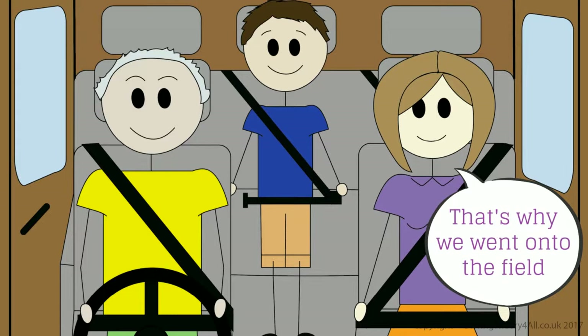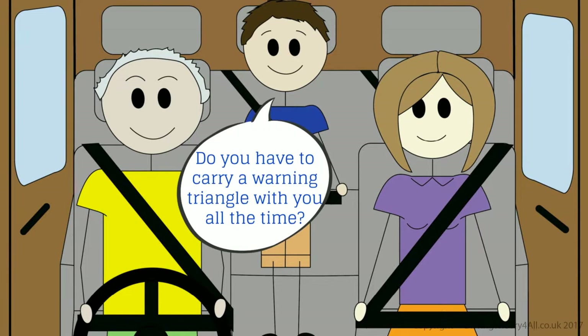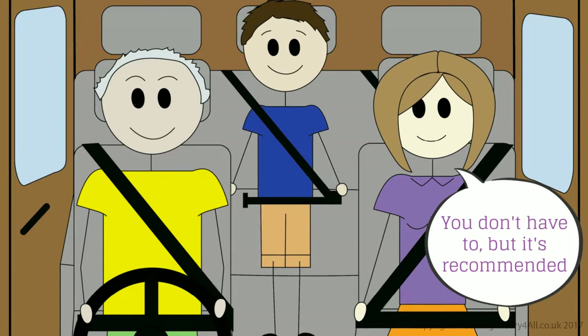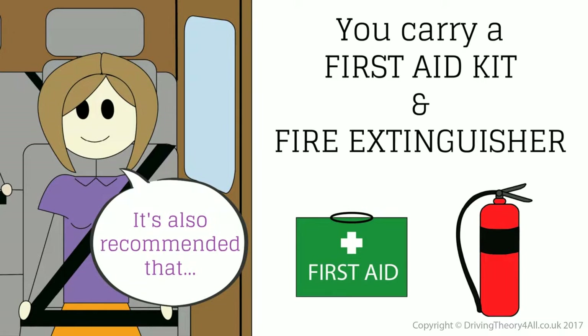That's why we went onto the field. Do you have to carry a warning triangle with you all the time? You don't have to, but it's recommended. It's also recommended that you carry a first aid kit and fire extinguisher.